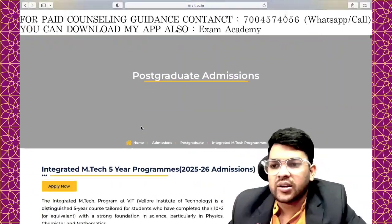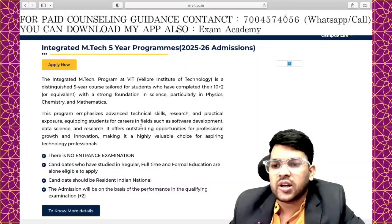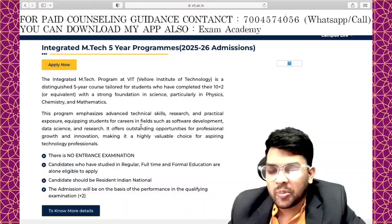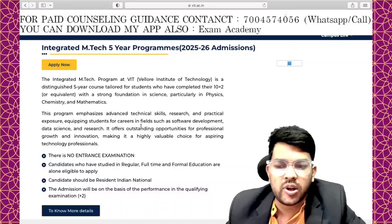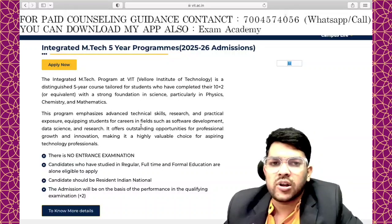This was the short information regarding the VIT Integrated M.Tech program — step-by-step, all processes have been discussed. If you want guidance, the number shown at the start of the video is available; paid counseling only. All details are also available in the description box. Thank you.